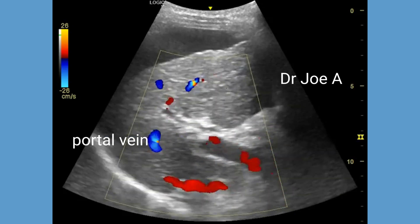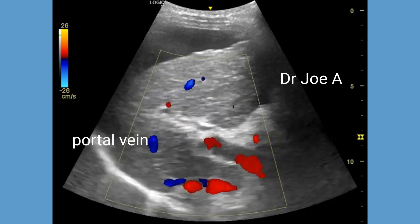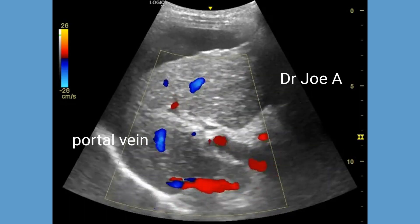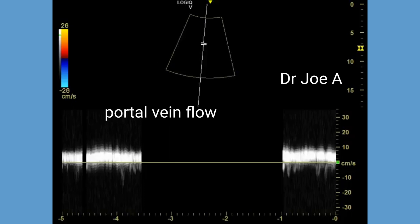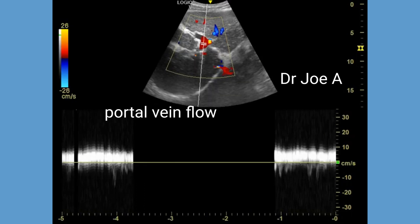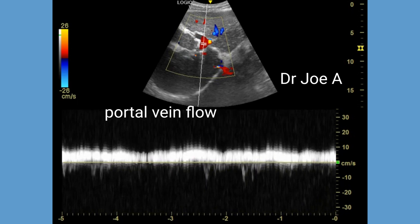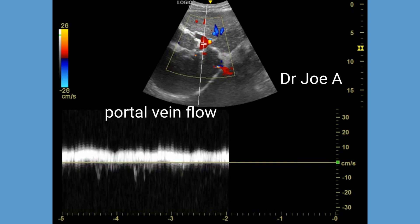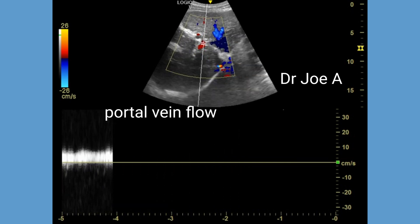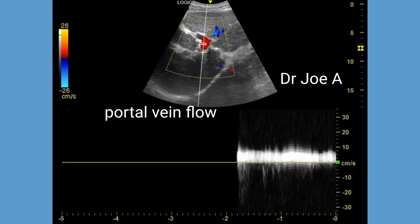It must be noted that mild nodular cirrhosis can progress to severe liver disease or complications such as liver malignancy. The spectral Doppler waveform of the portal vein also shows normal antegrade flow with phasicity during respiration. This is another silver lining in an otherwise bleak prognosis.